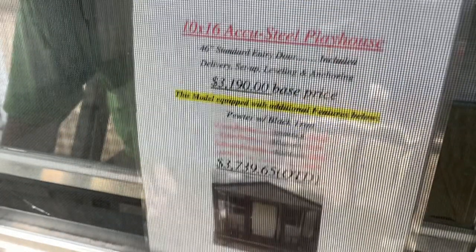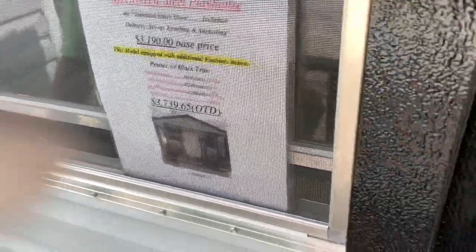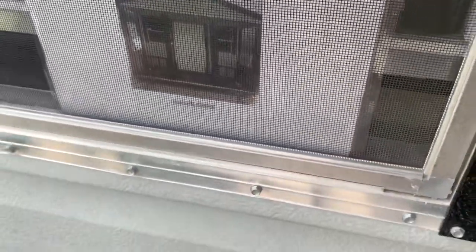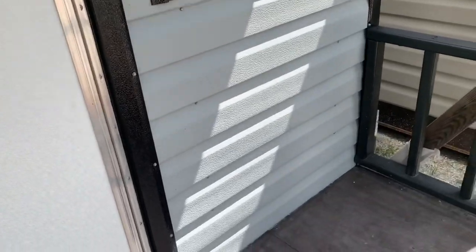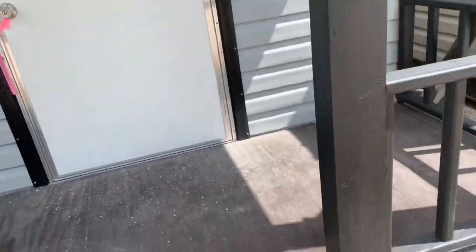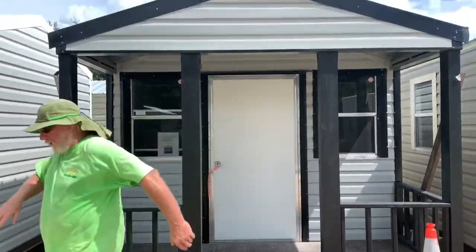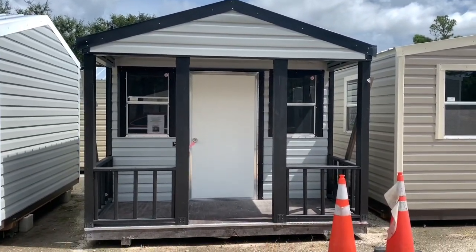So guys, as you can see, this shed was going for about $3,200 base price. And to get extra stuff in it, like the doors and stuff like that, we were looking at $3,800 — and all of this includes delivery and everything else. So that's way out of my budget for a shed. But it was still a nice number around $3,200. I wasn't looking for a shed that much, so I kept looking.